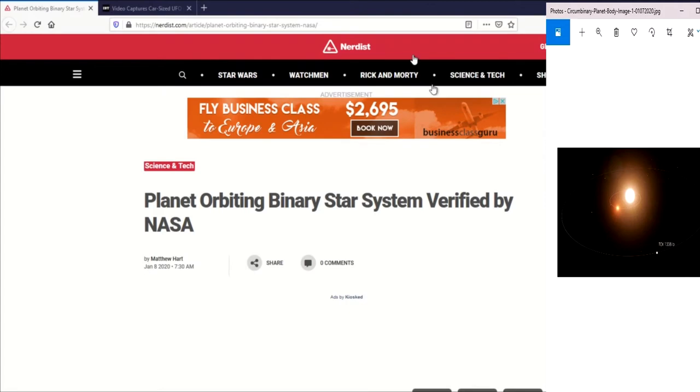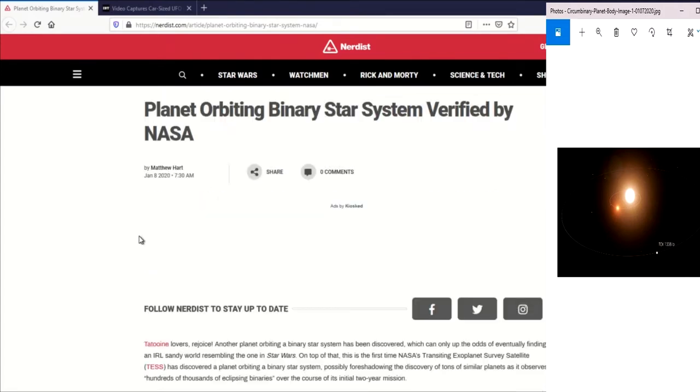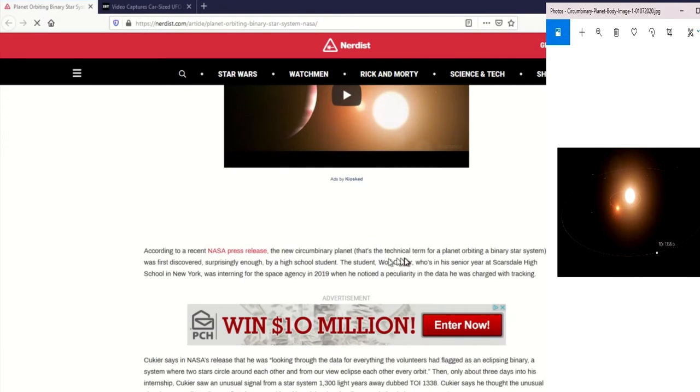NASA confirms that a high school intern discovered a planet orbiting a binary star system. Wolf Kuckier, a senior at Scarsdale High School in New York, noticed a peculiarity in the data he was charged with tracking.